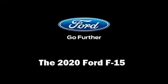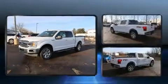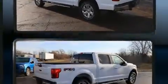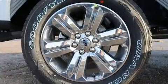You can expect a lot from the 2020 Ford F-150. The following features are included: delay off headlights, a tachometer, variably intermittent wipers, a rear step bumper, an outside temperature display, and much more.